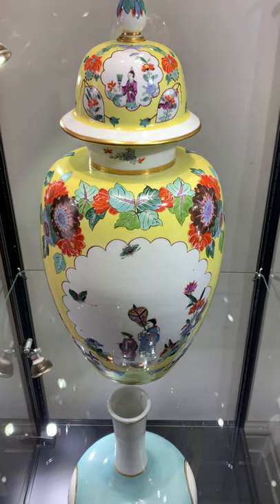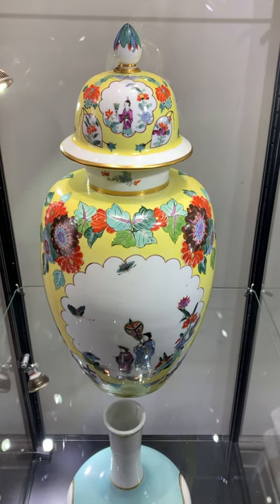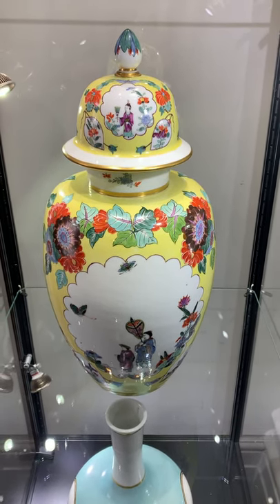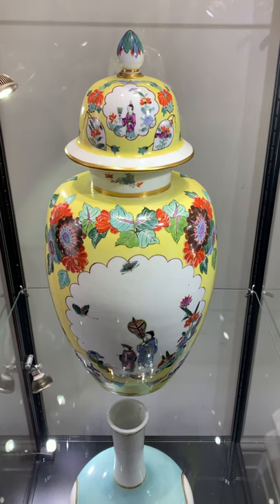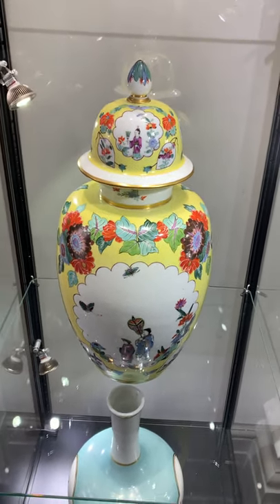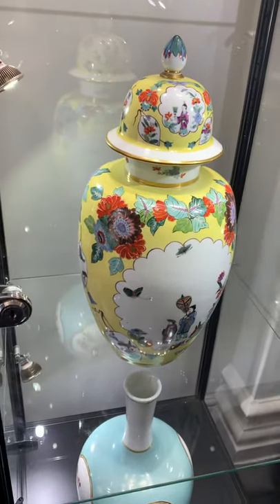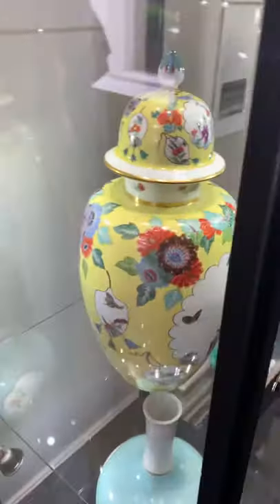I'm looking at what must be the most immaculate pair of yellow ground jars and covers that are going to be sold as part of the Oppenheimer collection in New York later this year.